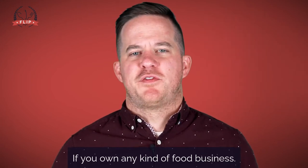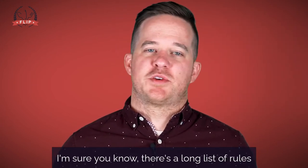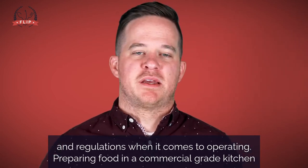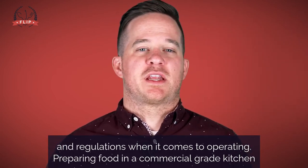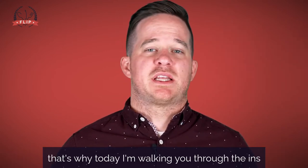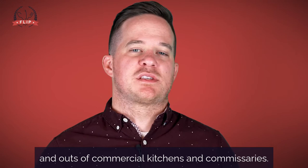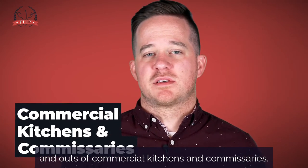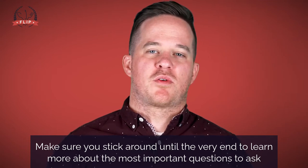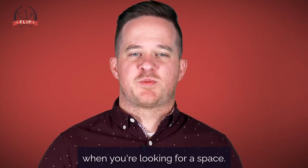Hi, I'm Clint with FLIP. If you own any kind of food business, I'm sure you know there's a long list of rules and regulations when it comes to operating. Preparing food in a commercial-grade kitchen or commissary is one of the requirements we get asked a lot about. That's why today I'm walking you through the ins and outs of commercial kitchens and commissaries. Make sure you stick around to the very end to learn more about the most important questions to ask when you're looking for a space.